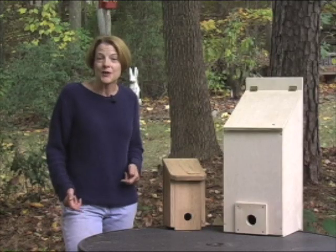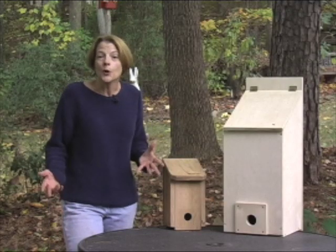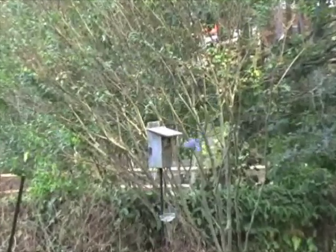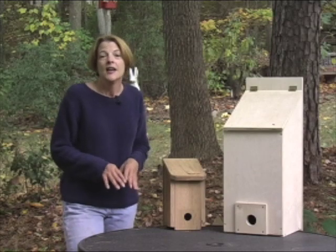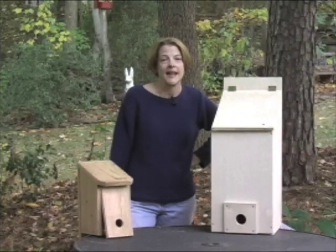Sometimes, places to raise young, like nesting boxes, will also serve as shelter in the wintertime. Adult birds will gather in boxes and share their body warmth. Unfortunately, sometimes this can be deadly — if too many birds crowd into the same box, the ones on the bottom can suffocate. Those boxes aren't meant to hold a large number of adult birds. That's where roosting boxes come in handy.